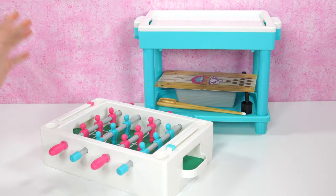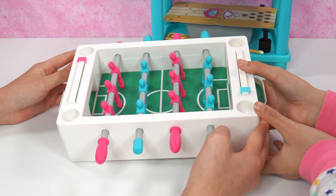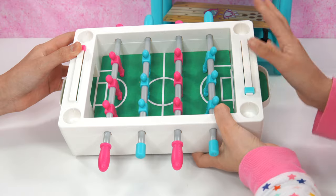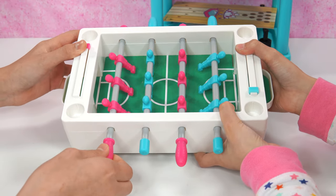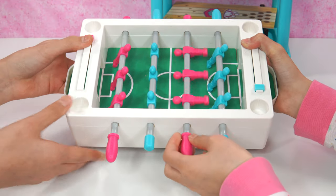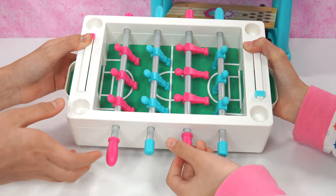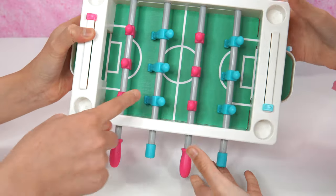And here we have everything out of the box. I'll check out this one first. Wow, look — there are some people figures. How many are there? There are three in each row — so 12 total, with four rows. Can I be pink? Okay, I'll be blue. Look at them — there's pink people matching the hand grips, and there are blue ones too.